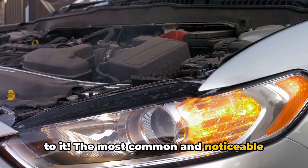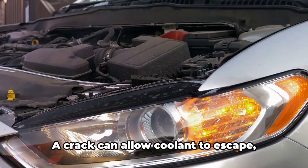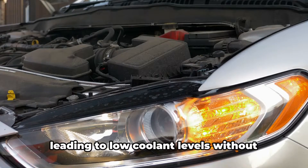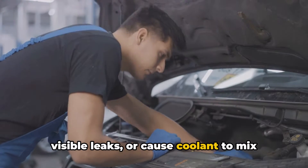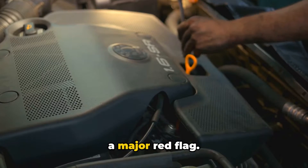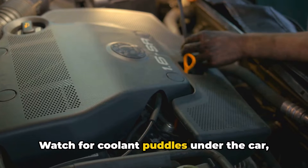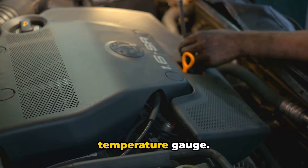The most common and noticeable symptom of a cracked engine block is coolant leaks and overheating. A crack can allow coolant to escape, leading to low coolant levels without visible leaks, or cause coolant to mix with engine oil. This often results in engine overheating — a major red flag. Watch for coolant puddles under the car, steam from the engine area, or a rising temperature gauge.